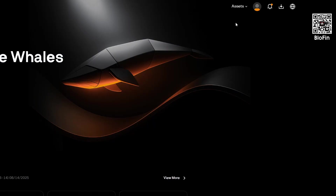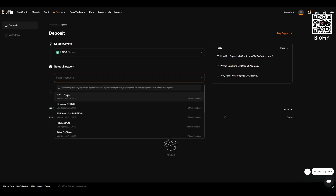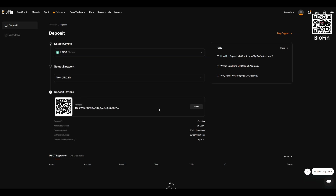Let's move on to funding your account. The first method: if you already own crypto, go to the wallet or assets section, hit deposit and choose USDT. Next, select the transfer network — for example TRC20, known for its low fees and fast speed. Copy your Blowfin wallet address and send funds from your cold wallet or another exchange.